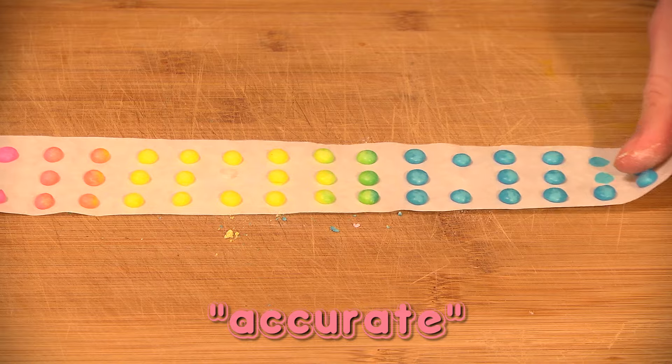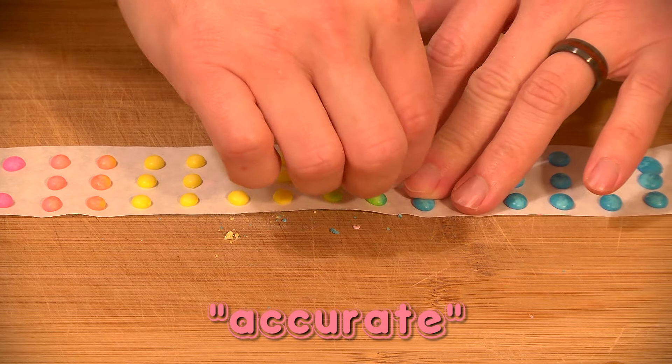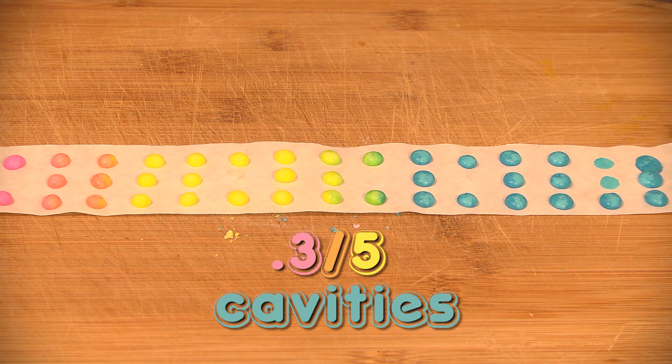My review, as promised: their reputation is accurate. They don't taste great, although the pink ones do taste kind of like Pepto-Bismol, which I like, but that's just because I'm a nasty little freak. Too much paper comes off with each button, which isn't pleasant to eat, but I do acknowledge their iconography as a representation of candy. So my rating is 0.3 out of 5 cavities.